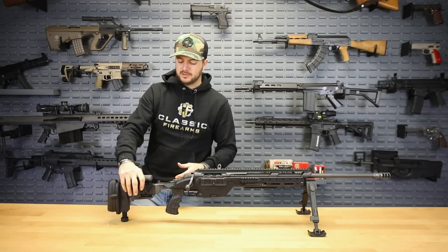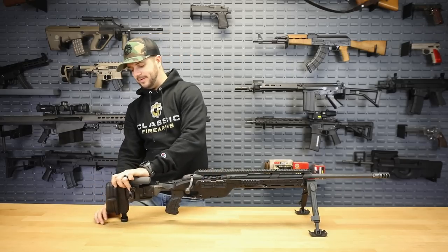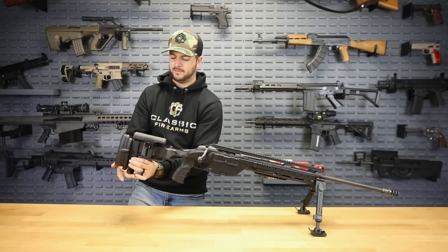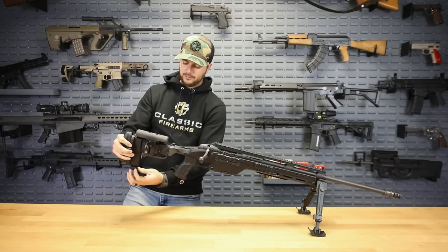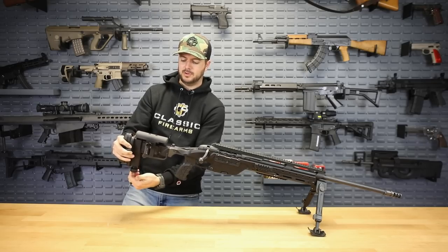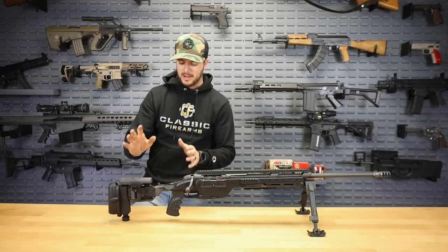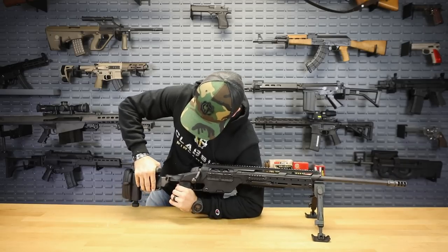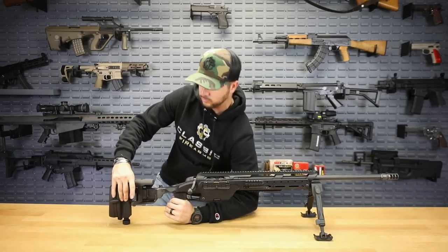The stock is adjustable for length of pull and comb height. You also have an adjustable monopod with a little button on the side that allows it to retract and extend. For finer adjustments, you can just twist it. It's also a side-folding stock — just push down and fold over — which is something you don't see a whole lot of.